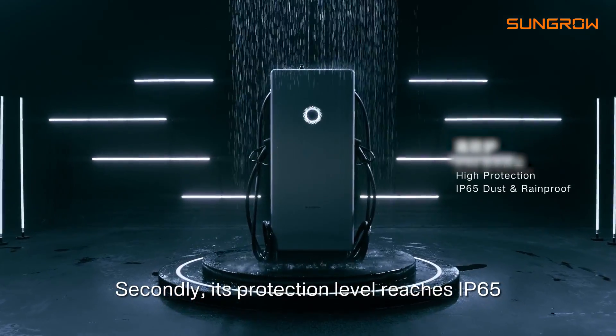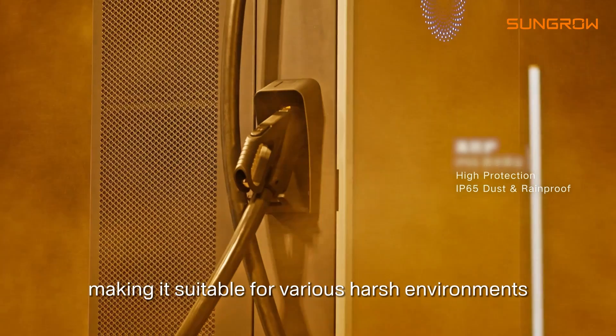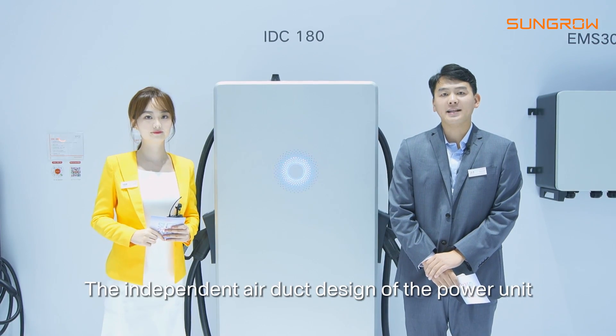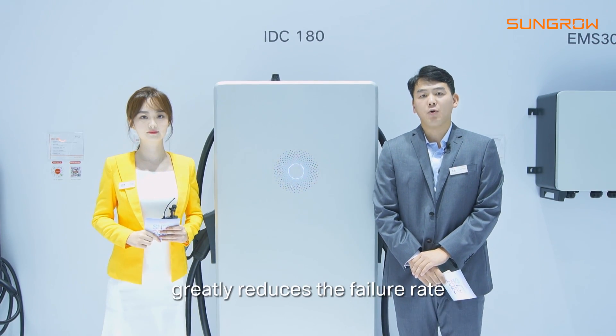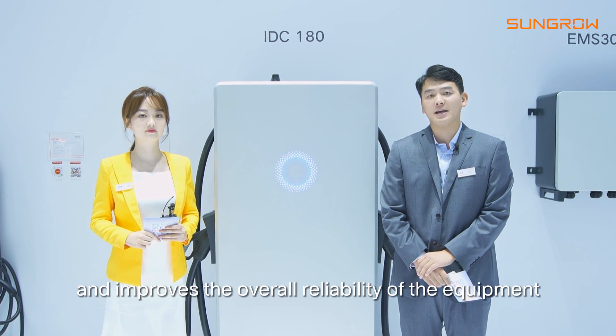Secondly, its protection level reaches IP65, making it suitable for various harsh environments. The independent air duct design of the power unit greatly reduces the failure rate and improves the overall reliability of the equipment.